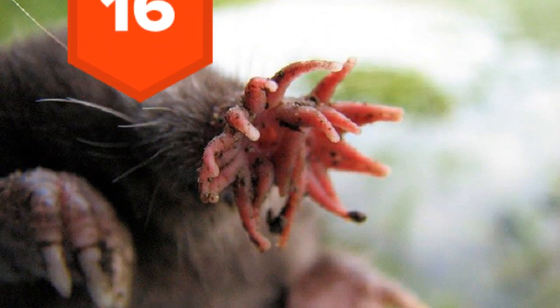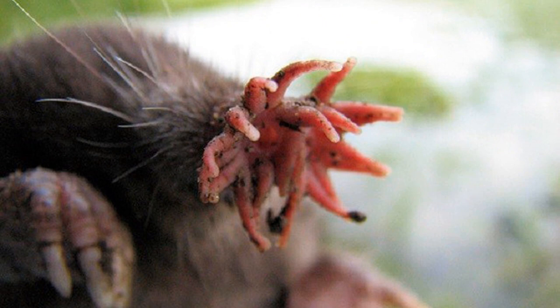16. The star-nosed mole is a small mole with 22 unique pink appendages surrounding its snout. It uses these to feel its way around and detect if prey is edible. The 22 appendages have 25,000 Eimer's organs which act as touch receptors, like those on our fingers.